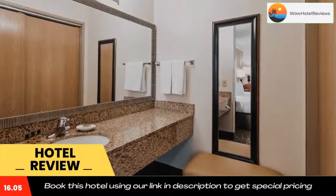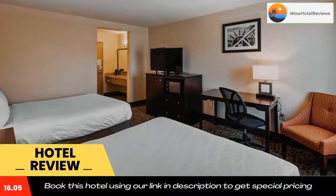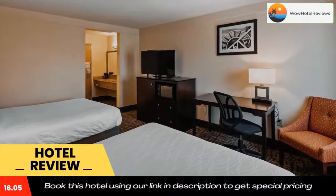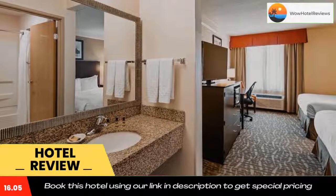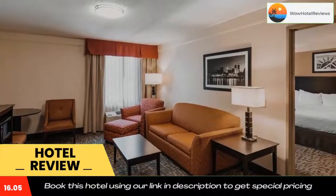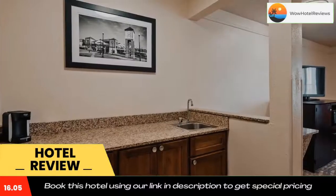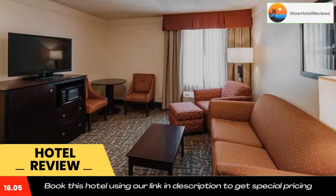A mini market is on site where guests can purchase snacks or goods. A 24-hour front desk is available, along with luggage storage and a vending machine. Free parking is provided. The Caterpillar Visitors Center can be reached in a six-minute drive, and the Peoria Civic Center and OSF Saint Francis Medical Center are within 2.5 miles.